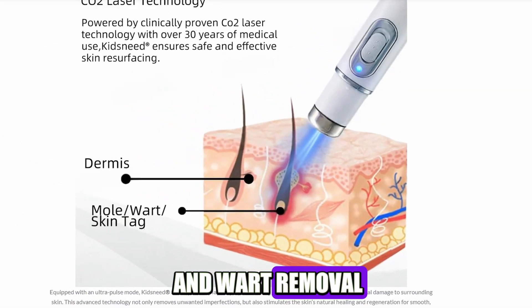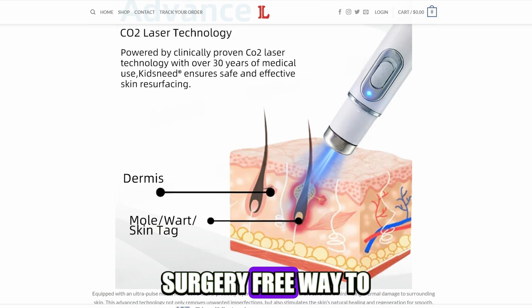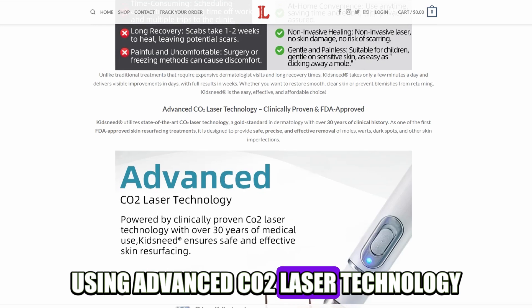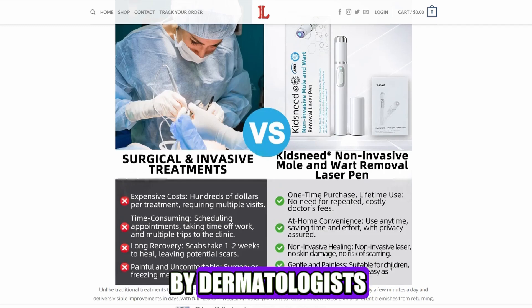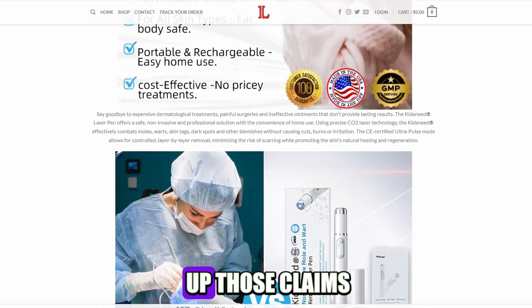The Kids Need Mole and Wart Removal Laser Pen is advertised as a painless, surgery-free way to get rid of skin blemishes using advanced CO2 laser technology. They claim it's clinically proven, FDA-approved, and tested by dermatologists, but there's no real proof or links to back up those claims.